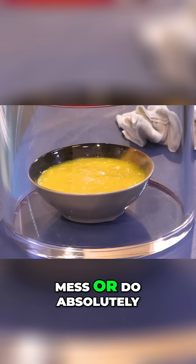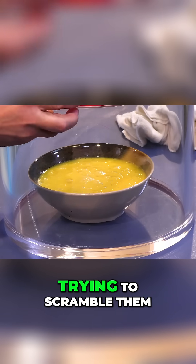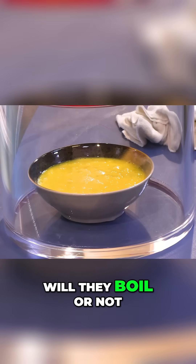This is going to either make a huge mess or do absolutely nothing at all. Let's take a look. Eggs — trying to scramble them in a vacuum chamber. Will they boil or not?